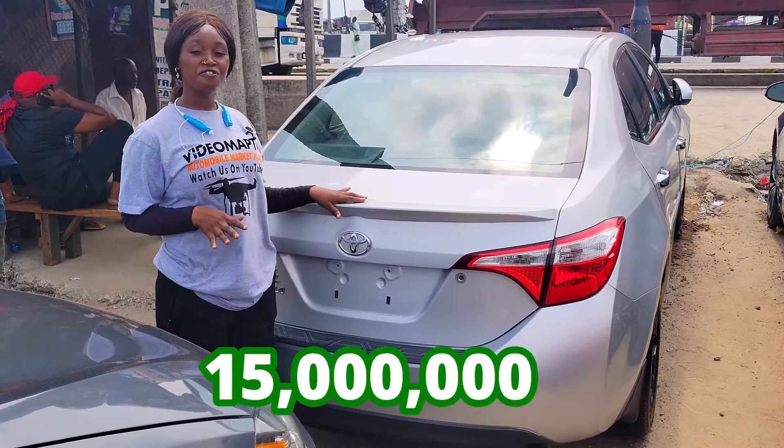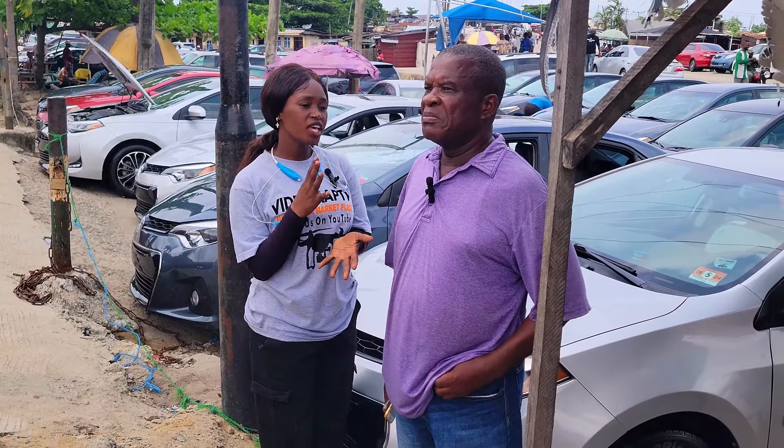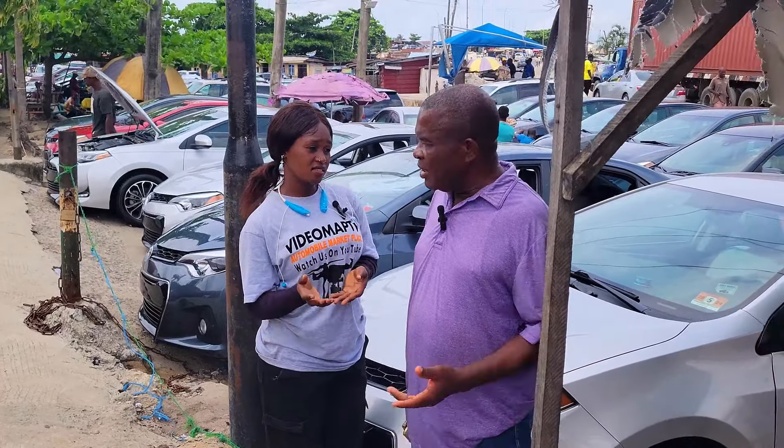This is the back seat view of the car — it has three beautiful headrests. Here is the clean dashboard and this car is going for 15 million, slightly negotiable. Where do you get your cars from? From America. Can I buy a navy car? Do you rent cars? No, we don't do rent cars.